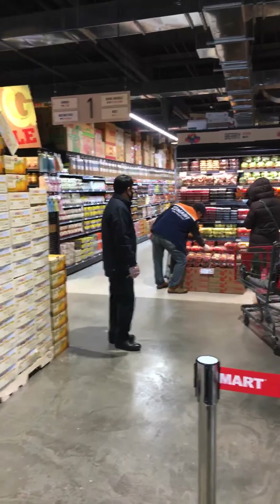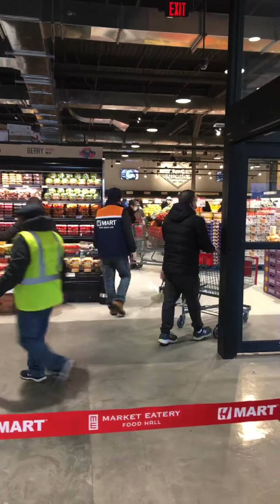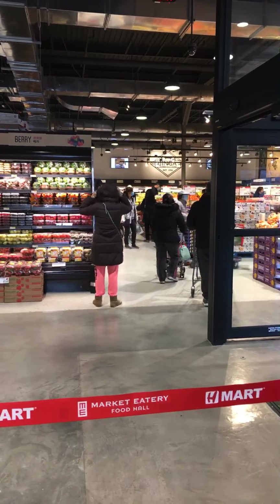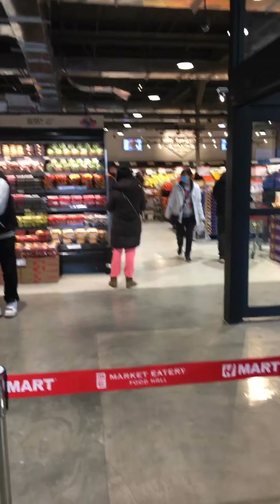My visit to the new H-Mart in Little Ferry is certainly welcome. I won't have to go to Paramus anymore, which is a small cramped store, and I won't have to go to Ridgefield, which is a much larger store but not as large as this and very crowded during the pandemic. So this might siphon off some of the crowds.